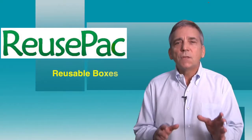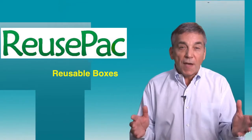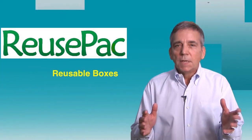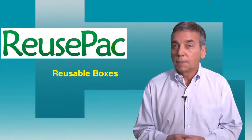Reuse Pack is committed to making reusable boxes available to the public, manufacturers, businesses, and government to solve the environmental impacts that conventional cardboard boxes generate.